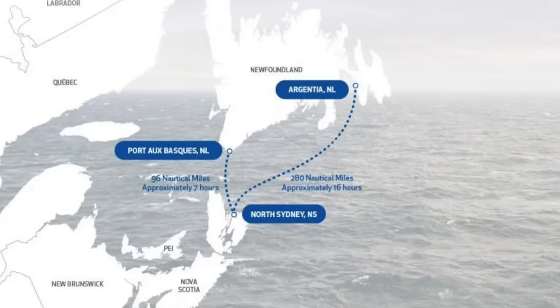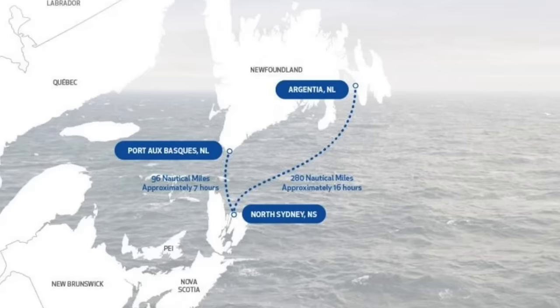My father's from Newfoundland so I've been on this ferry many times. It leaves from North Sydney, Nova Scotia to Port aux Basques, Newfoundland. It takes about six to seven hours and there are two crossings — one during the day and one in the evening. We're going to be crossing during the day. It can be quite busy, so you definitely need to book your tickets in advance. We had breakfast just before coming here because you need to arrive two hours in advance to line up. We just checked in and now we're basically playing the waiting game for the next two hours.